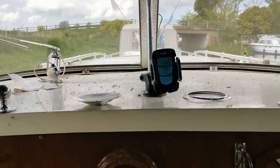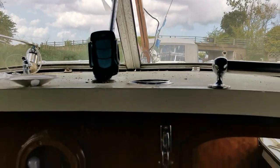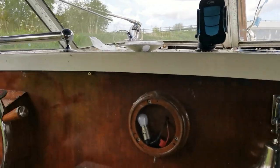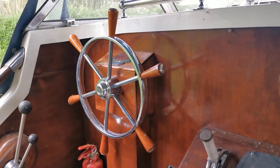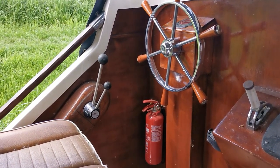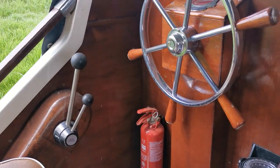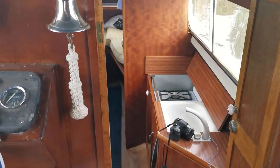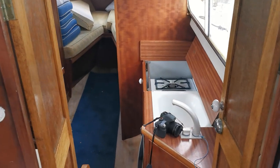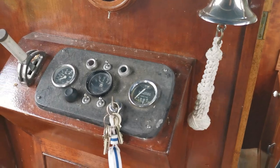Good afternoon and welcome to Boatshed Norfolk on today's new listing, which is a Freeman 23. There are lots of photographs on our website from the outside, but this is just a video of the internal to give you a feel for the boat. Unfortunately she has been stood a while — the owner has passed away — so as you know with Boatshed, we're going to take the photographs warts and all.